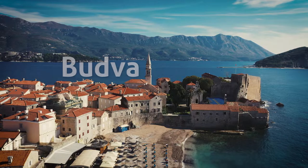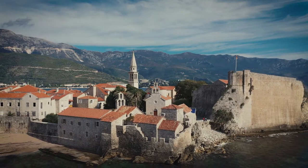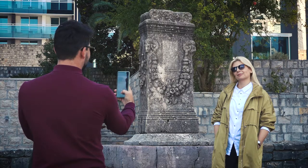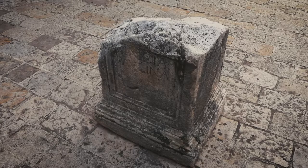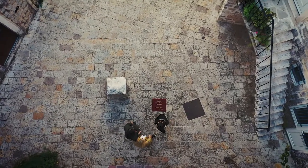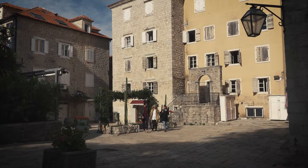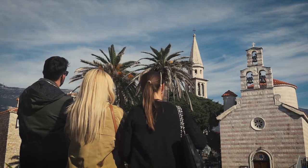Budva is the capital of tourism in Montenegro — the most popular and most visited town. It is also a very ancient town, founded in the 5th century BC, which is supported by material evidence. On this square we can see a stone from the Roman period — a Roman altar where people would bring offerings to the gods, such as wine and olive oil. We are now on the Square of Salt, which we like to call the Square of Six Churches.